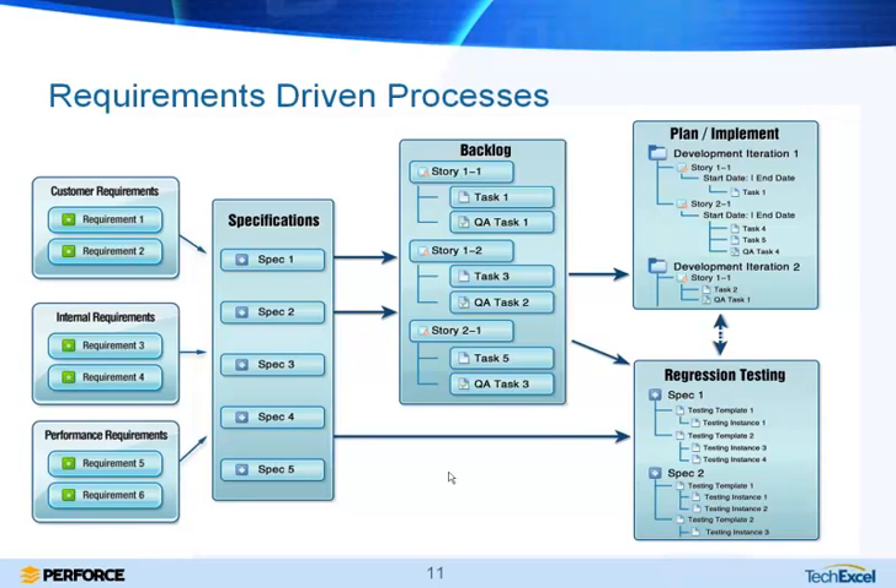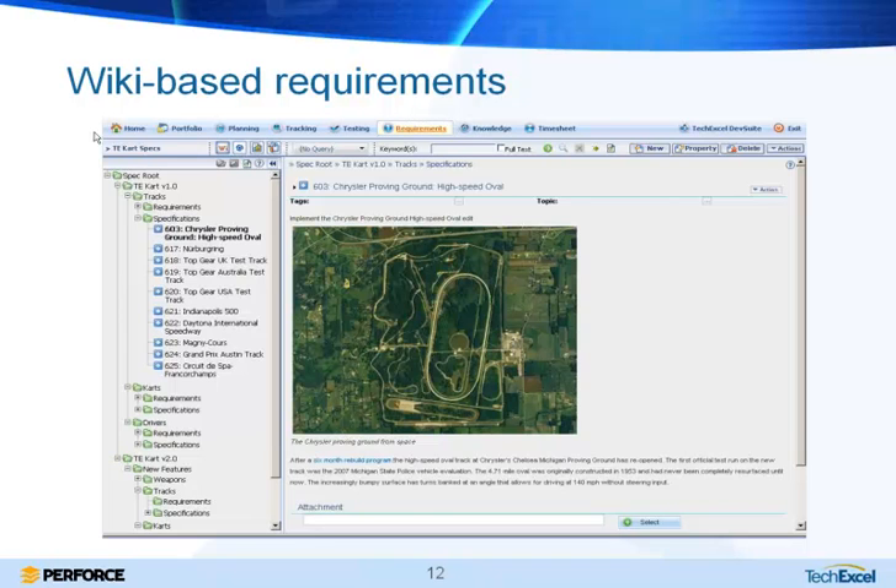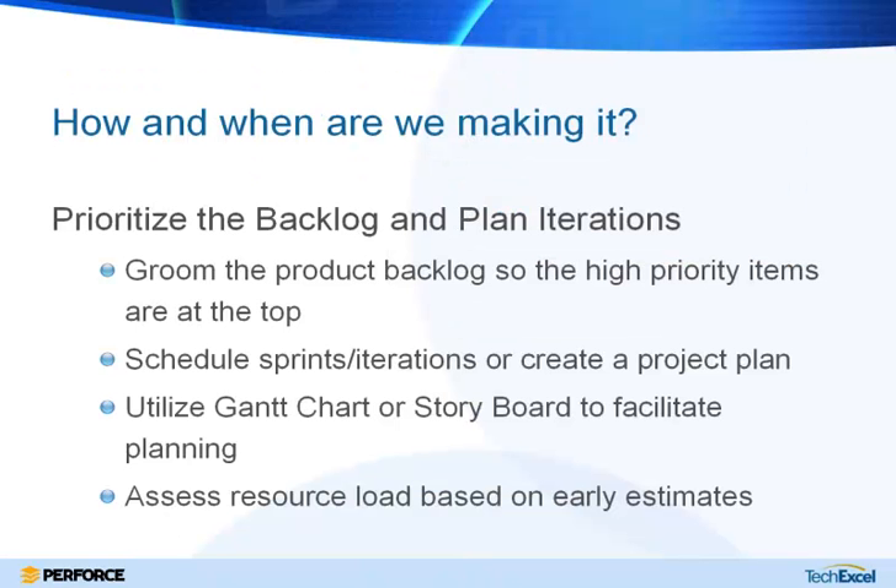In terms of defining those requirements, DevSuite offers a few different ways. One is defining requirements as wikis — you can create a wiki related to a certain requirement, add screenshots and sections, and link to external documents in a knowledge base. You can also define requirements through document import — Word, PDF, for example — or in a traditional dialogue with fields and drop-downs.